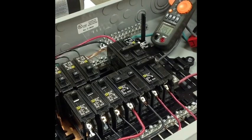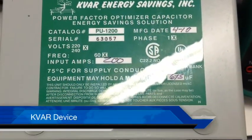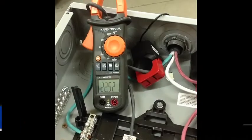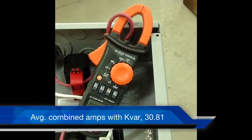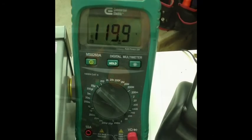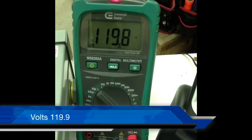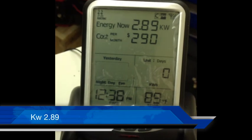Applying the KVAR unit online. The total combined amps of both buses is 30.81. Volts 119.9. Kilowatts being consumed 2.89.